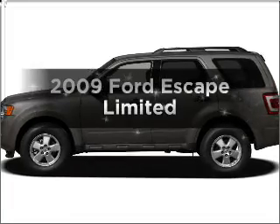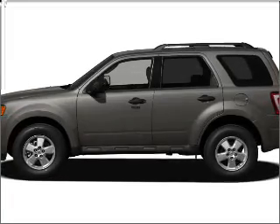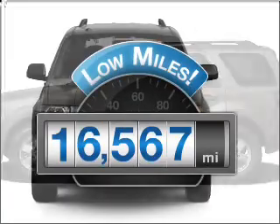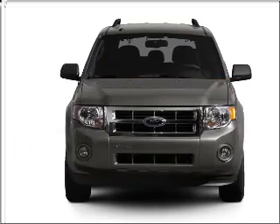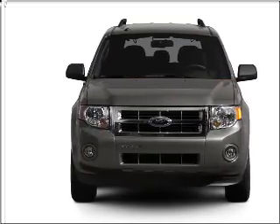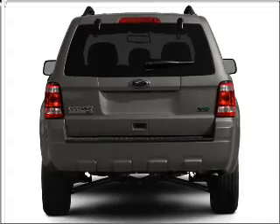Presenting the 2009 Ford Escape — this is the set of wheels you've been looking for. Get more for your money with this vehicle that features low mileage and dependability, with a solid 6-cylinder engine that responds smoothly to its 6-speed automatic transmission.